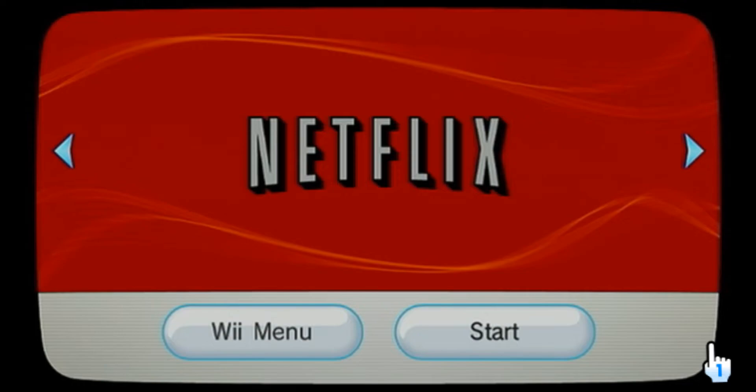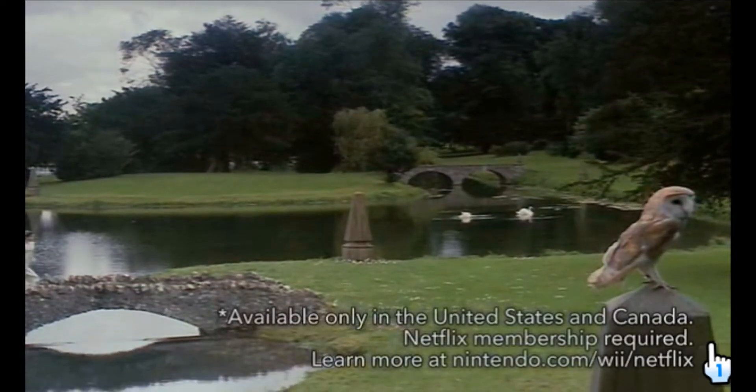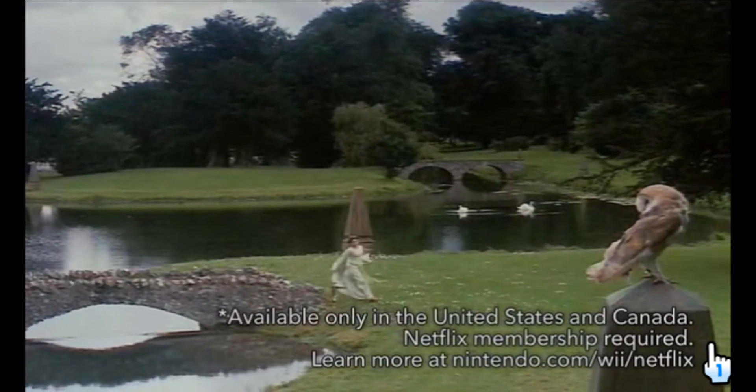With Netflix, you can instantly watch thousands of movies and TV shows over the Internet with your Wii console. Netflix can be downloaded from the Wii Shop channel.